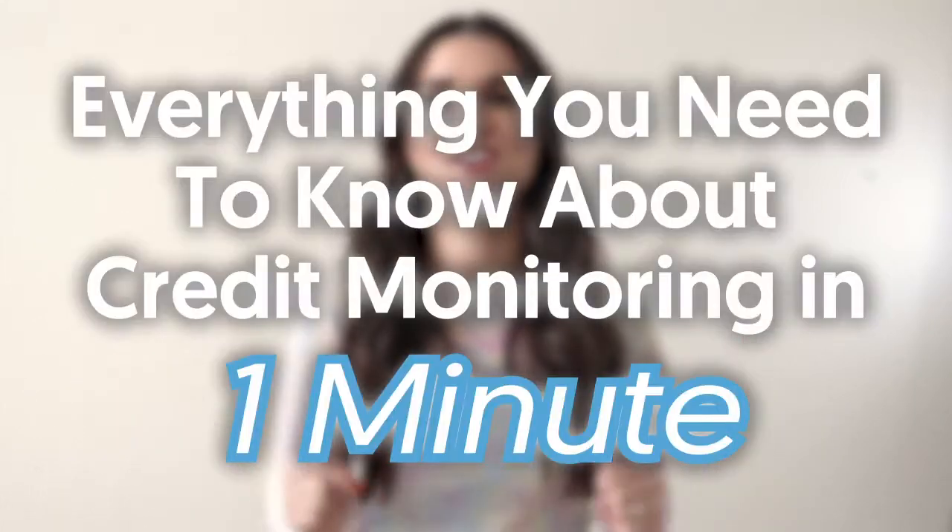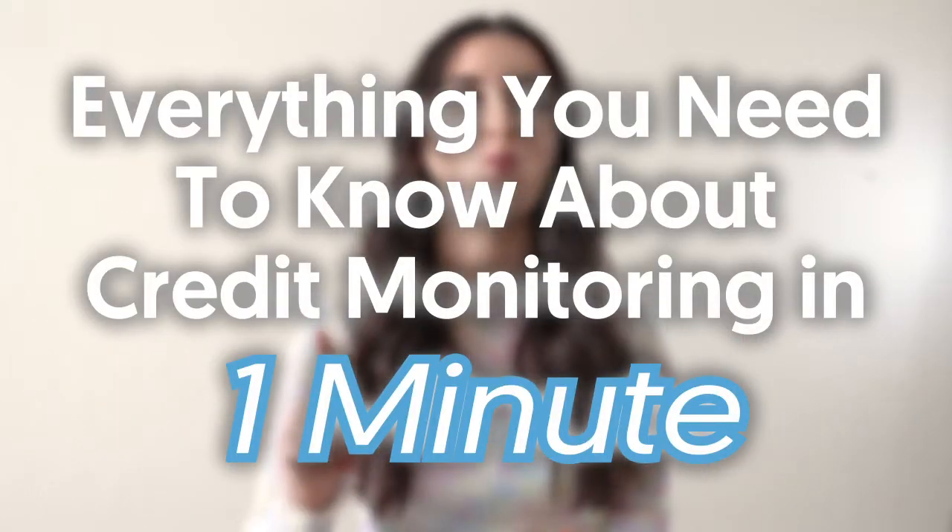Who am I? Where am I going? What am I doing? What's going on? Okay, okay, okay. Not that type of identity crisis. I'm Abby from Ask Abby, and if you're worried about your credit report and people stealing your stuff, worry no more — because this is everything you need to know about credit monitoring in one minute.